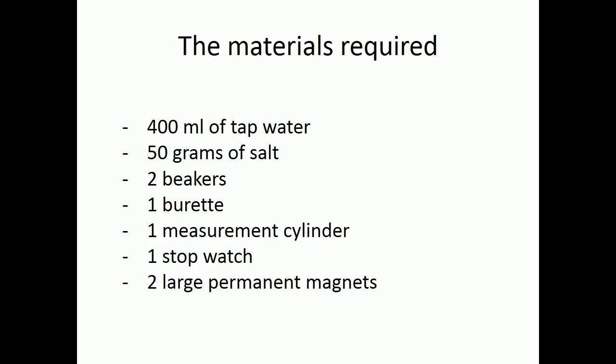The materials required: 400 ml of tap water, 50 g of salt, 2 beakers, 1 burette, 1 measurement cylinder, 1 stopwatch, and 2 large permanent magnets.